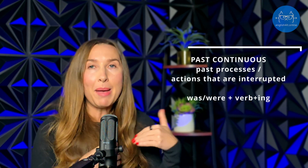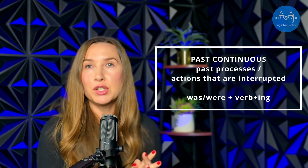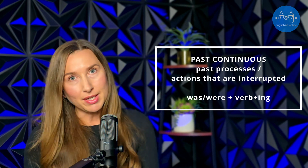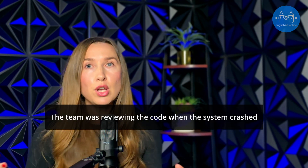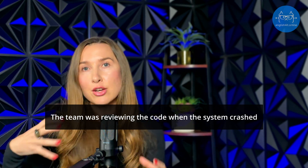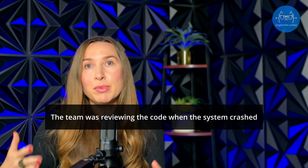Moving on to another continuous tense — past continuous. This one is great for describing an ongoing action in the past that was interrupted. For example: 'The team was reviewing the code when the system crashed.' 'Was reviewing' is the action in progress; 'the system crashed' is what interrupted it. It talks about something that happened unexpectedly.